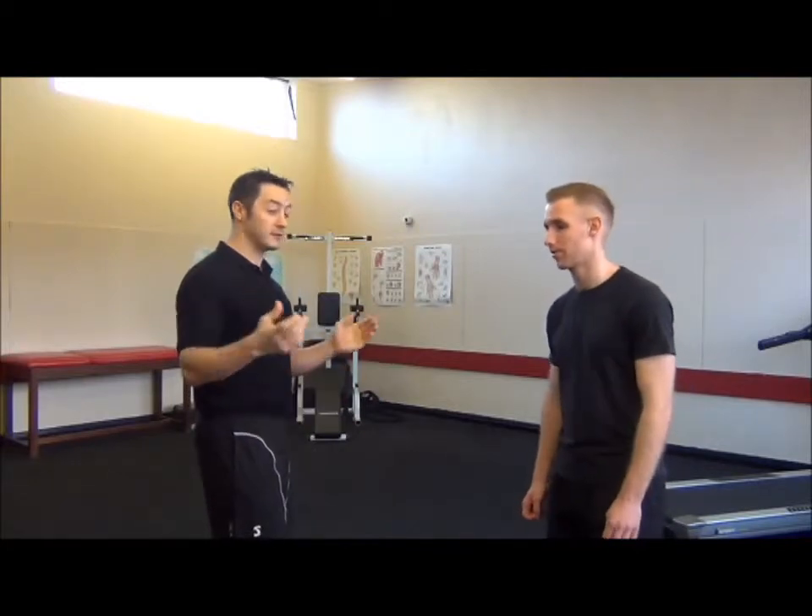Before we do that, I'll let Pete tell you a little bit about how the kettlebells and the strength-specific work we've done with him has really helped benefit his running. So yeah, just tell everybody a little bit about some of the results you've had.